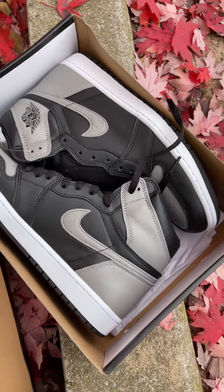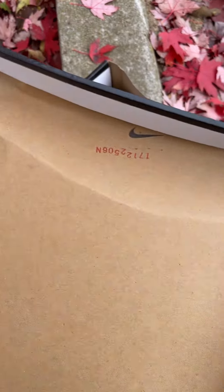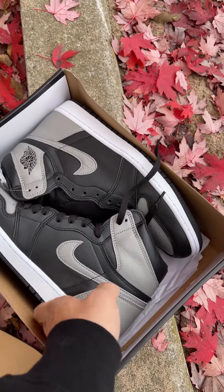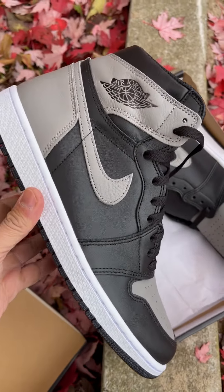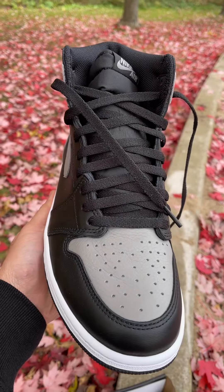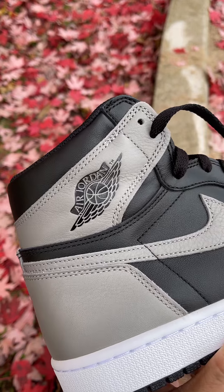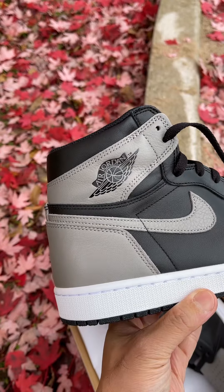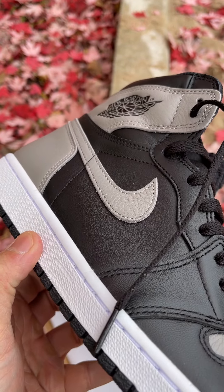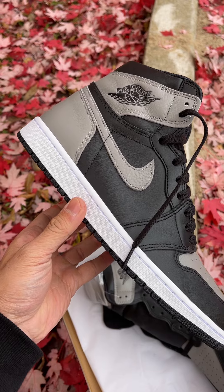I got this Jordan 1 Shadow — I'm not sure if this is an updated batch, but they are really good. The box came in good condition. Let me open this for you guys. It's a beautiful Jordan 1 Shadow, and the toe box and wings logo look pretty good. The swoosh is nice, and we got some nice tumbled leather there.